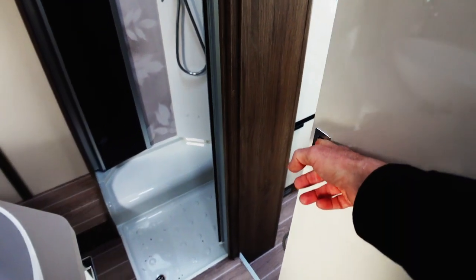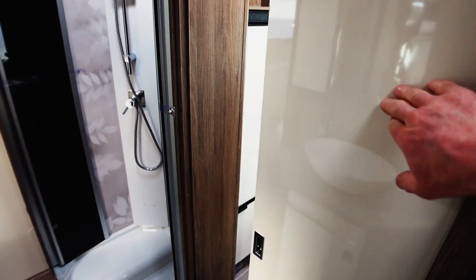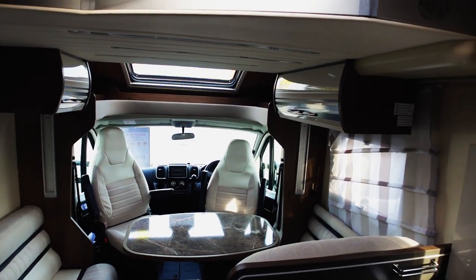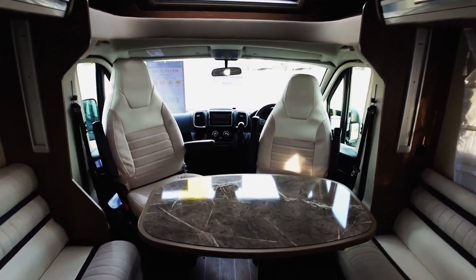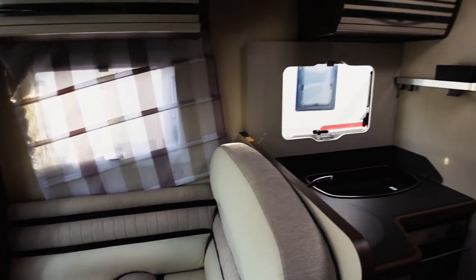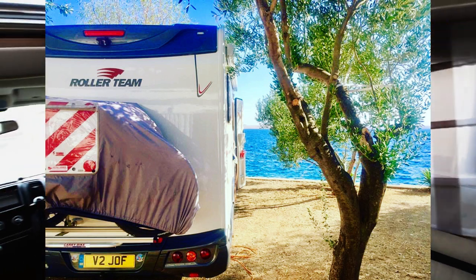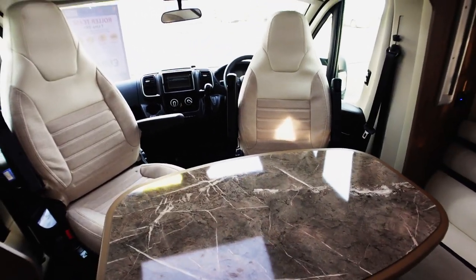The doors that shut across can make it totally soundproofed from the kids playing their PlayStation games and tablets. That's going to be it for me today. I've quite enjoyed looking around this Roller Team — it brings back memories. We took ours to Albania and Montenegro and we lived the dream.